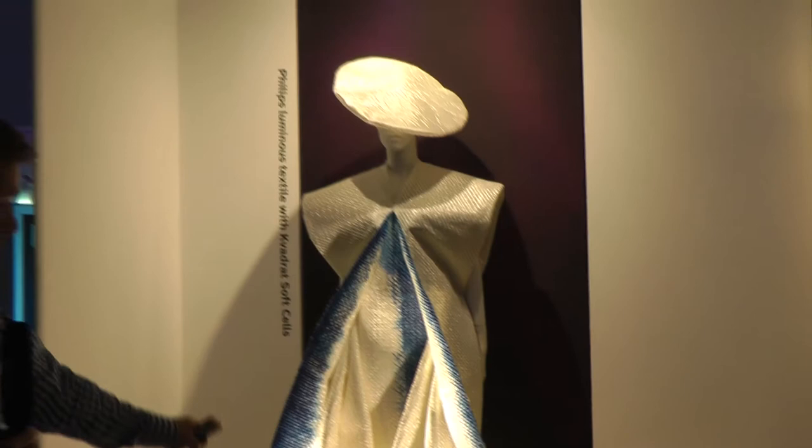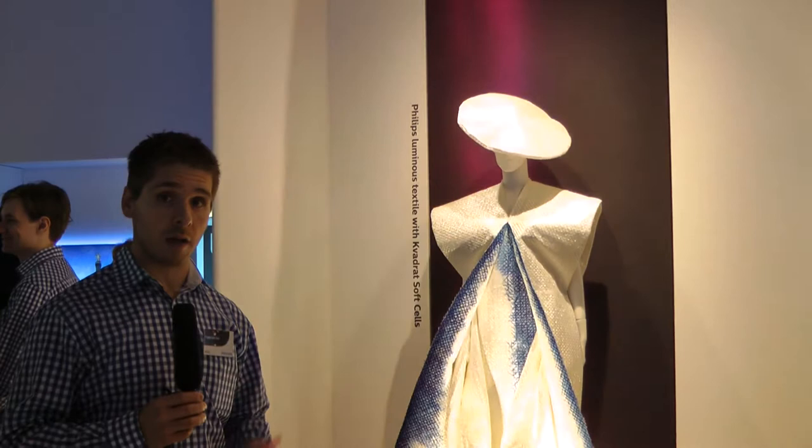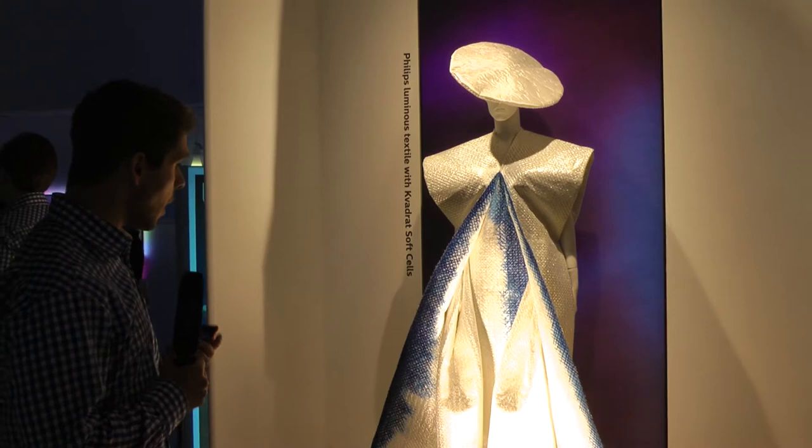Crisp White is targeting the color point that CDM lighting is loved for. CDM lighting is still for many retailers a reference for quality of light, and Crisp White achieves the same level. You clearly see that the whites pop out more, they are more bright, and on colors it really brings them out more cleanly.